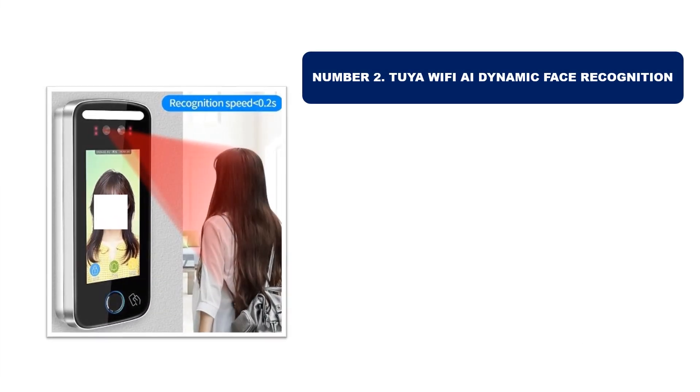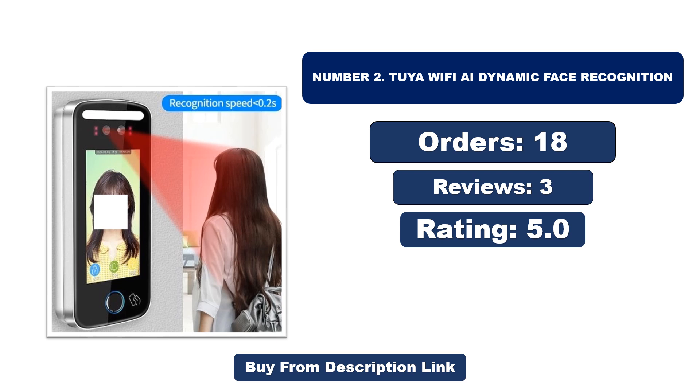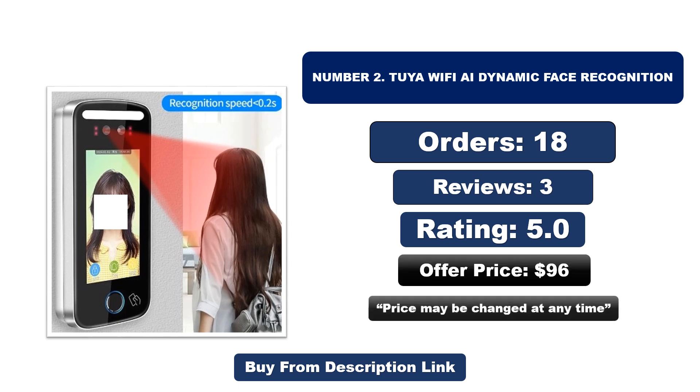Number two: Tuya Wi-Fi AI dynamic face recognition. It is another most popular and best-selling product. Orders, reviews, rating, and price — that price may be changed at any time.